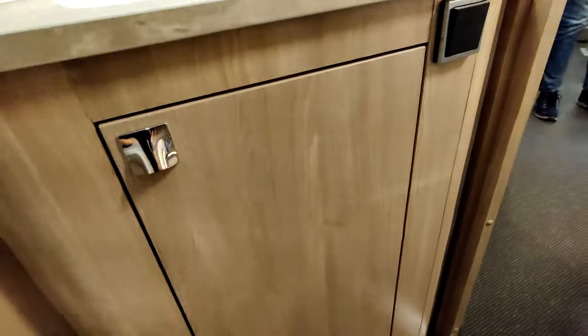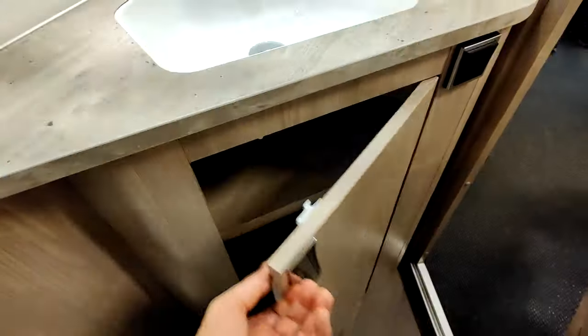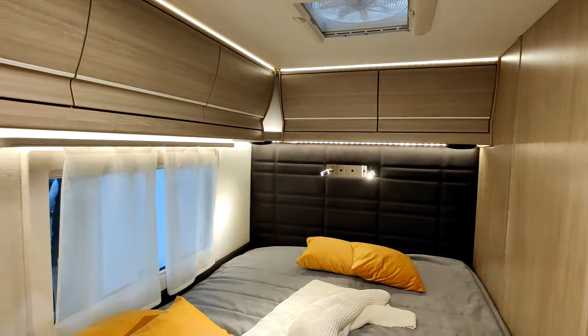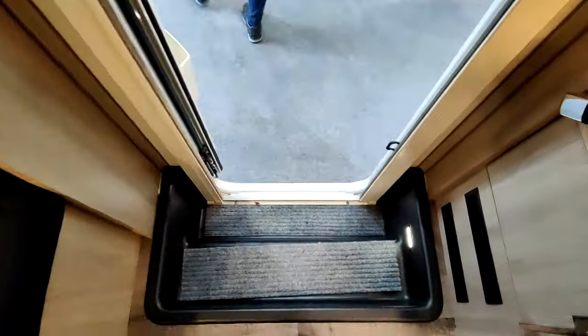Donc, il faut tourner là — ça passe. Il y a un rangement ici en dessous. Un beau petit véhicule de 8 mètres, un lit à la française de 8 mètres de long. Joli véhicule.